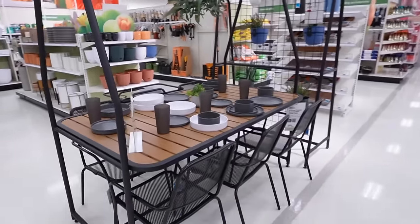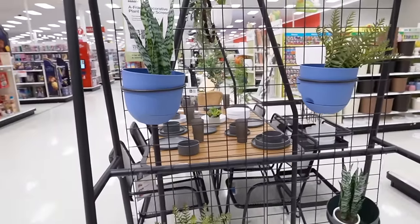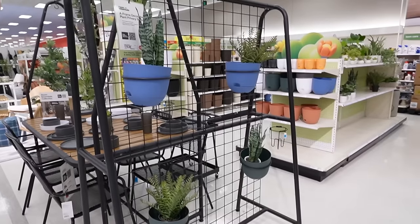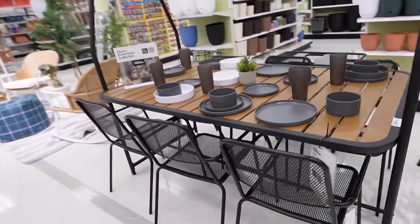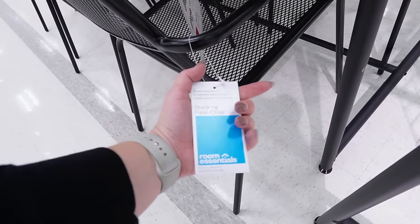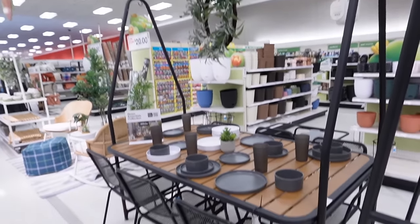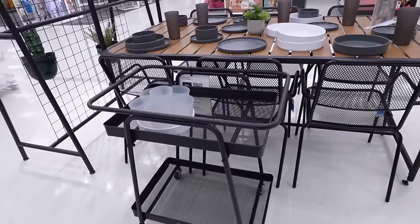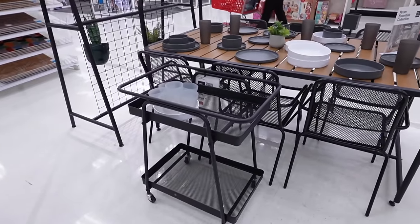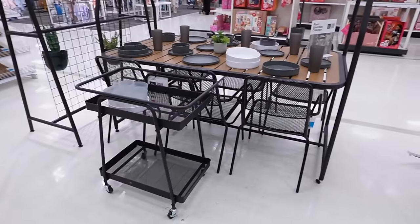I'm obsessed with this dining table. They also have the A-frame decorative plant privacy screen — my spider plant would thrive on that. The dining table is $200 and the stacking patio dining chairs are sold separately. They also have a matching bar cart, which is nice if you want the whole set. I love the black aluminum cast metal for outside — it holds up so well and cleans up nicely year after year. I'll have everything linked below.